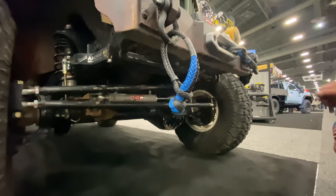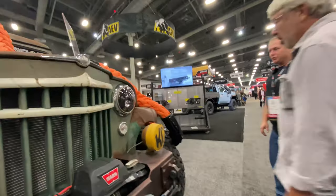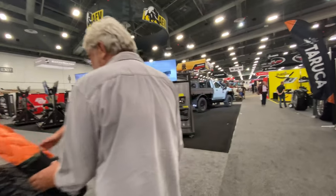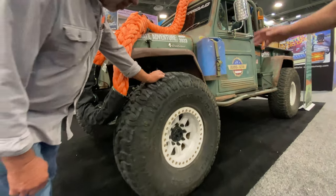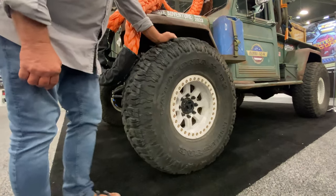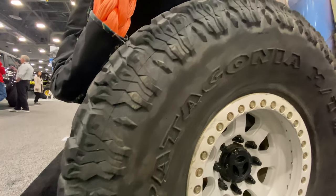They did hydraulic bump stops, which were set up when running 38s for mock-up. When they put the 40s on, they had to lower them and still need to make some adjustment. The tires are 40-inch Milestar Patagonia MT2s — not the original problematic version. There were zero expectations with these tires going in, but they were thoroughly impressed with everything they did with them.